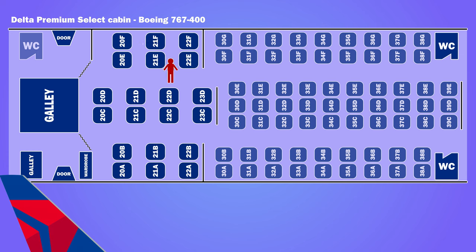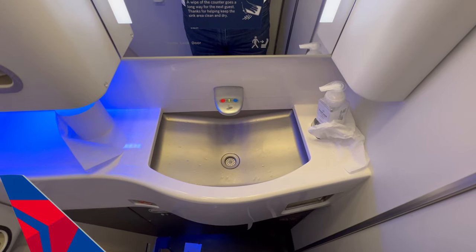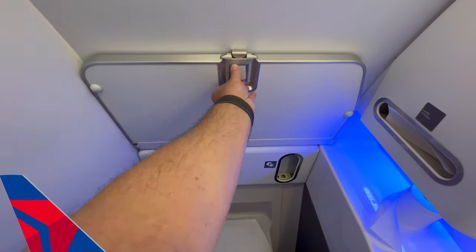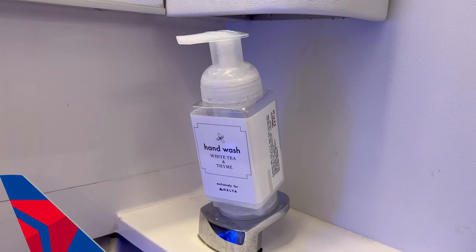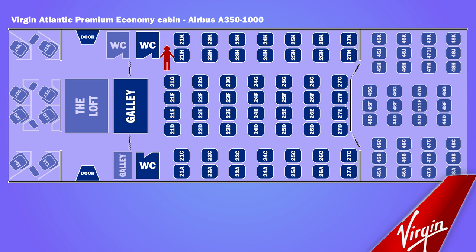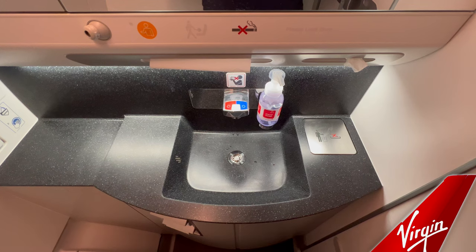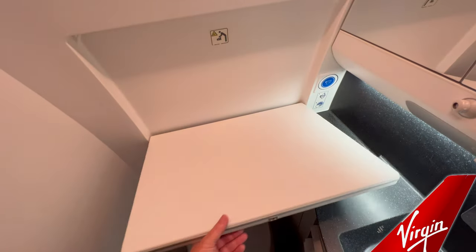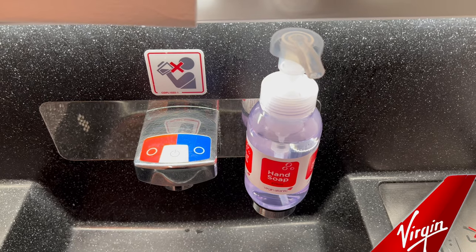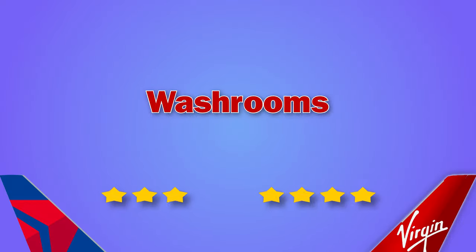On Delta premium select, passengers shared bathrooms with economy, so there was a bit of a walk to the washroom. It was pretty compact but well maintained throughout the flight. On Virgin, there were two dedicated premium economy bathrooms at the front of the cabin — again compact but also well maintained. Virgin scores the upper hand by having dedicated washrooms.